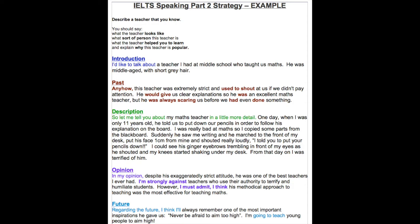'In my opinion, despite his exaggeratedly strict attitude, he was one of the best teachers I ever had. I'm strongly against teachers who use their authority to terrify and humiliate students; however, I must admit I think his methodical approach to teaching was the most effective for teaching maths. Regarding the future, I think I'll always remember one of the most important inspirations he gave us: never be afraid to aim too high. I'm going to teach young people to aim high.'